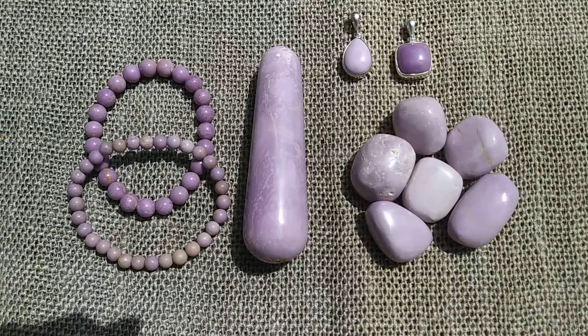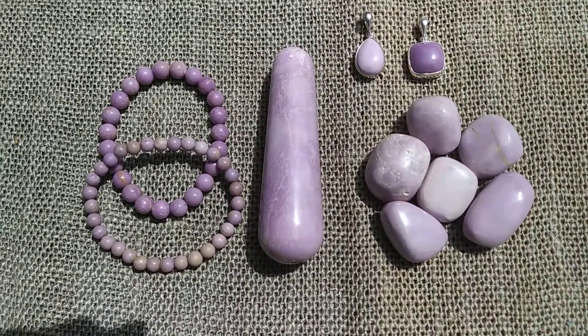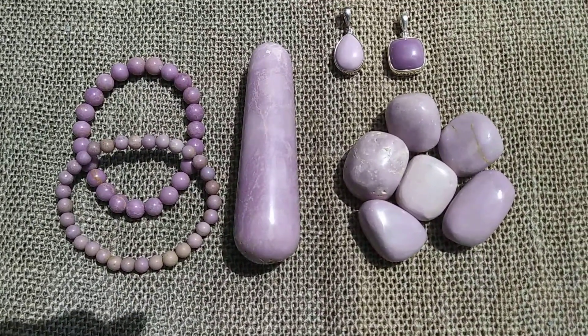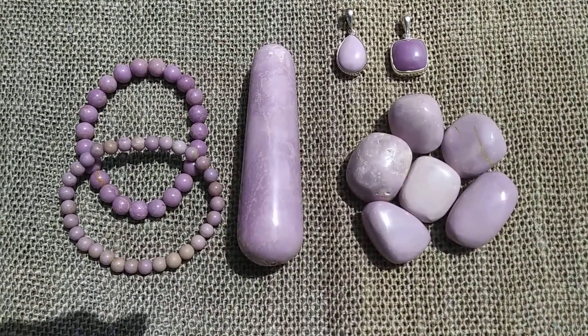This is just a lovely color. The reds and blues are the rarest crystal colors, so this is a combination of both of those colors. And the energy is just wonderful.